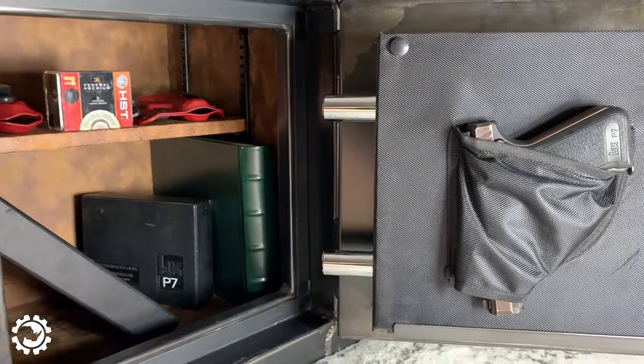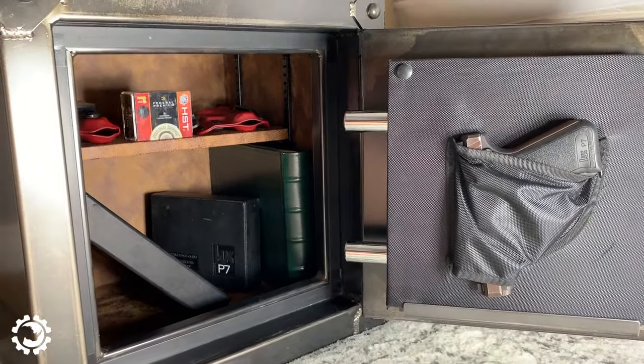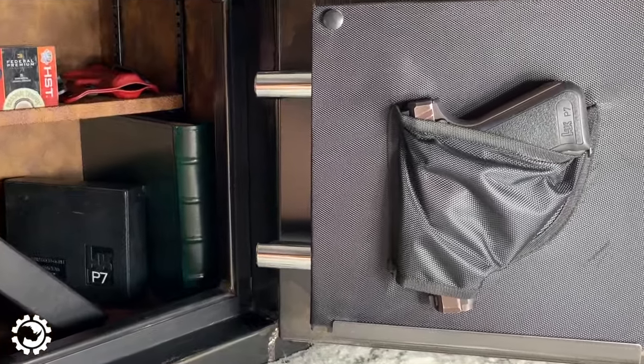The inside of this safe is just as gorgeous as the outside. It comes with an adjustable shelf that adjusts at multiple heights, and on the door it has a convenient full-duty-sized pistol holder.